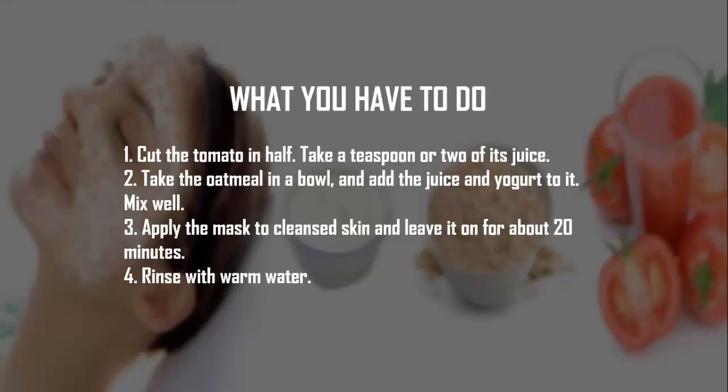Step 2: Take the oatmeal in a bowl and add the tomato juice and yogurt to it. Mix well. Step 3: Apply the mask to cleansed skin and leave it on for about 20 minutes. Step 4: Rinse with warm water.